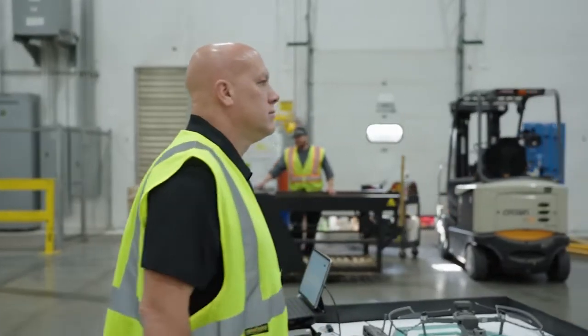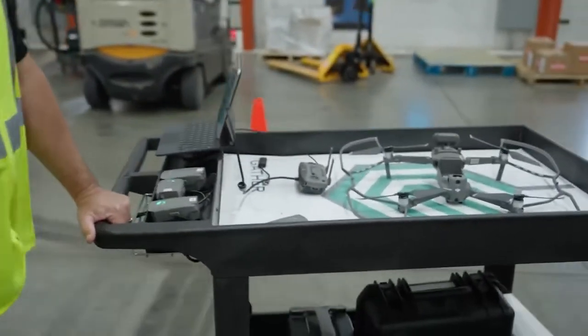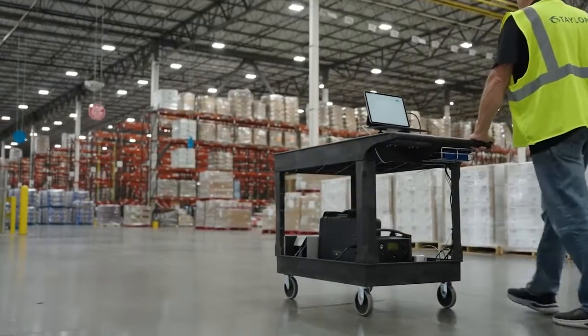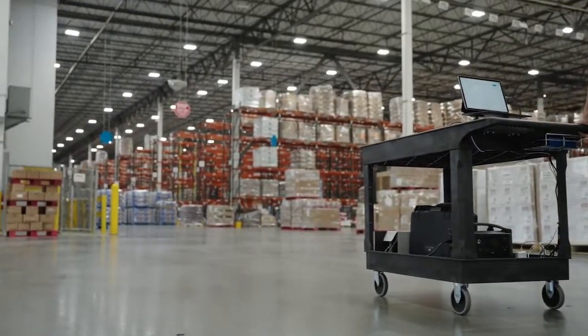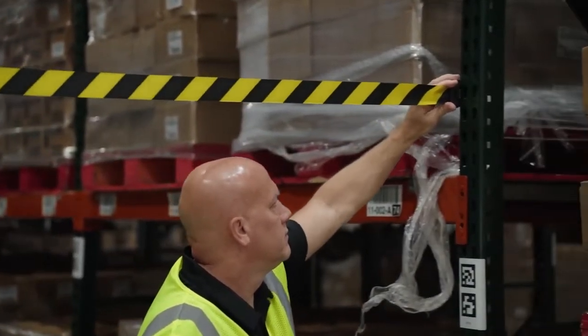Each day I come in, fire up the iPad, pair the drone, and do a download of a CSV file that's sent to the drone. Then I roll a cart out with a battery pack, the iPad, and the drone itself, and go out to the designated aisle we choose to run that day.